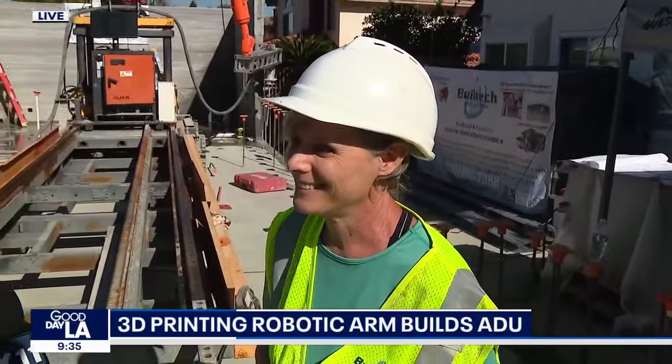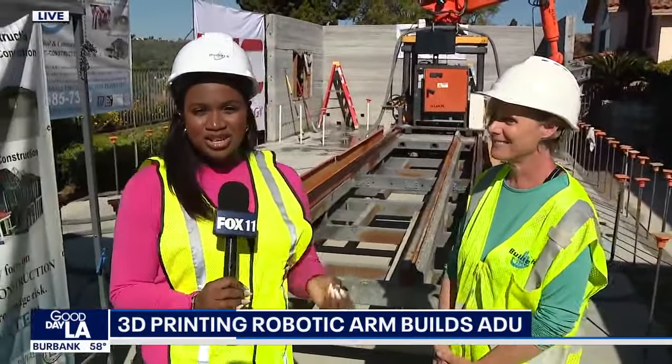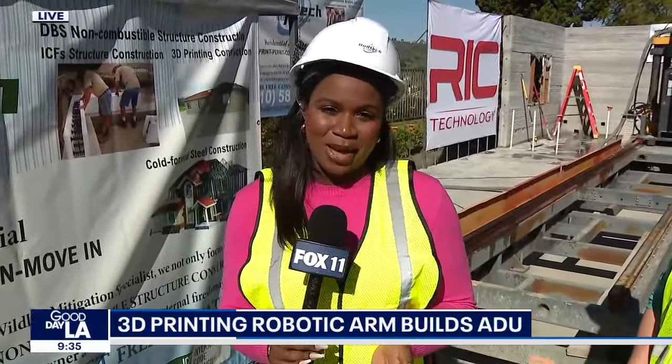Thank you so much, Telly — a pleasure speaking with you. This really is such a cool project. It really feels like an honor to just be standing here on the construction site, because it is going to change the way that homes are built in California.